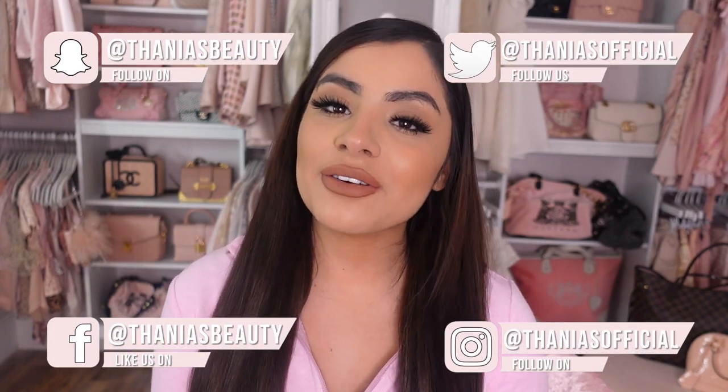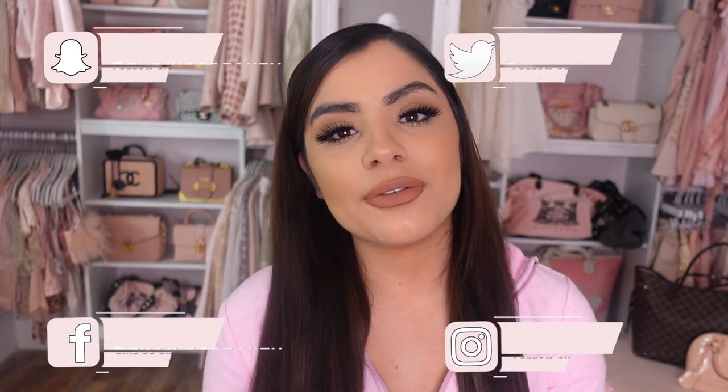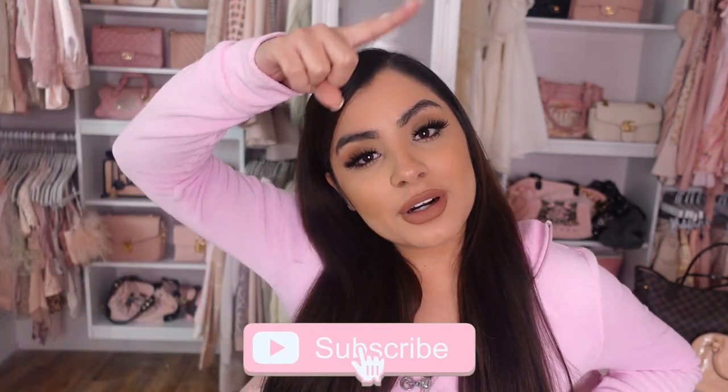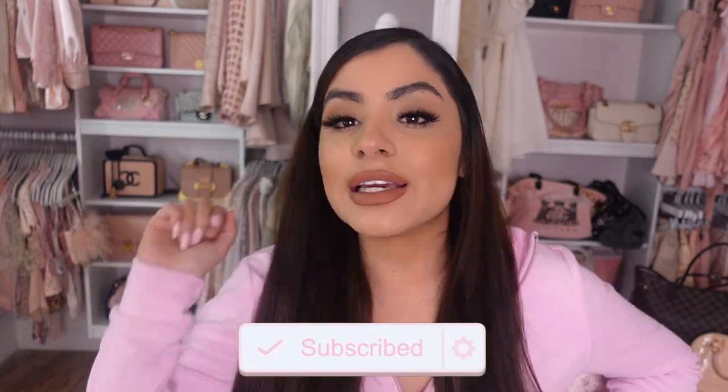Hey pretties, welcome back to my channel. If you don't know me, my name is Tania and I film all kinds of pink girly beauty, fashion, and lifestyle videos on this channel. So if that's something you're into, make sure you hit the subscribe button down below and push bell notifications so you don't miss any of my videos.